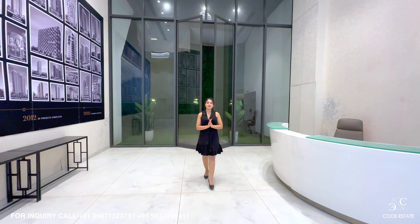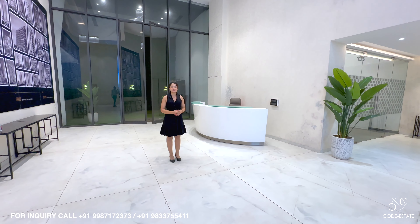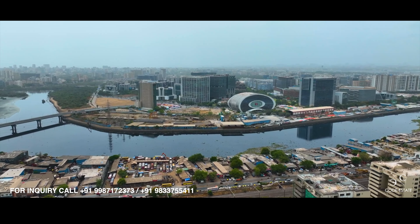Hello everyone, Namaste and welcome back to Code Estates' official YouTube channel. I am your architect and real estate consultant Simran Gupta. This video is for everyone who wants to create a home in this city.